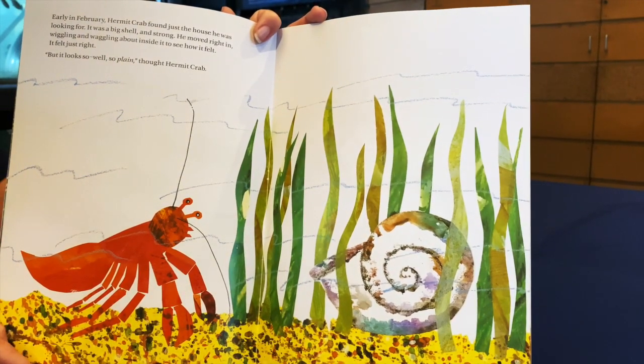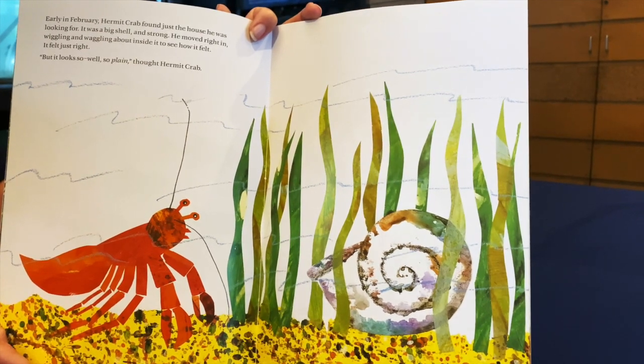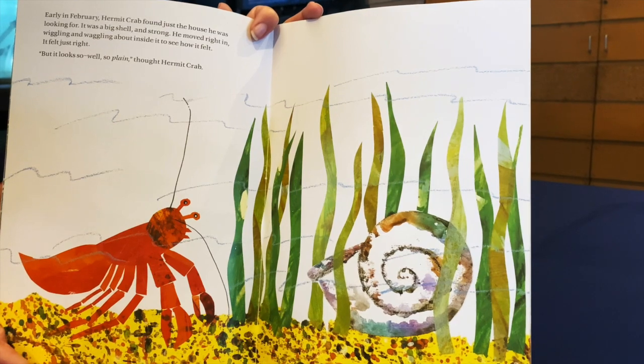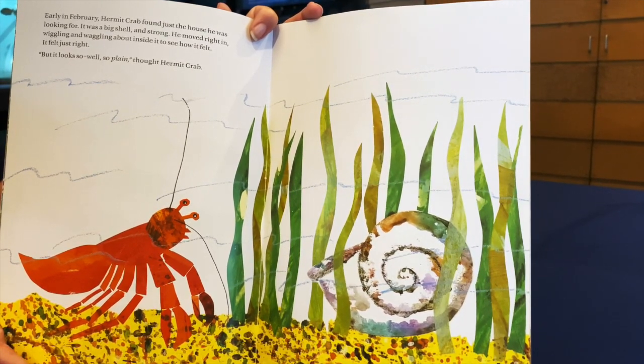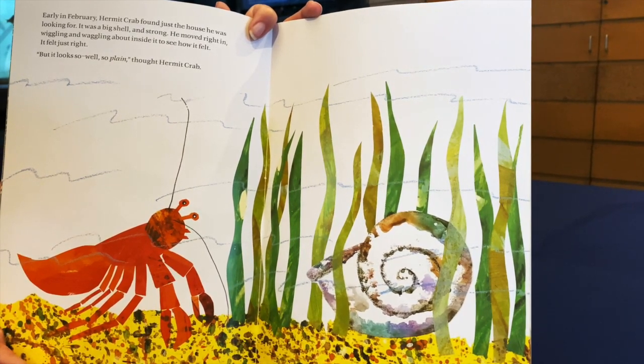Early in February, Hermit Crab found just the house he was looking for. It was a big shell and strong. He moved right in, wiggling and waggling about inside to see how it felt, and it felt just right. But it looks so plain, thought Hermit Crab.